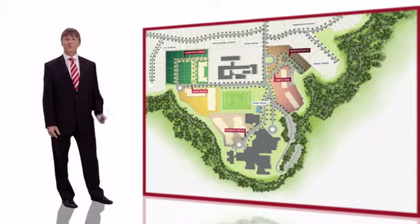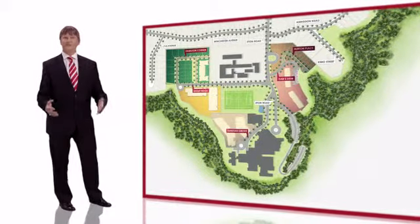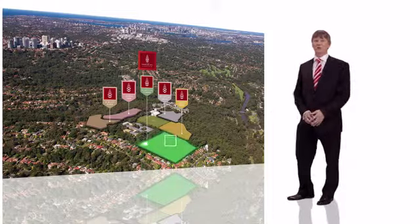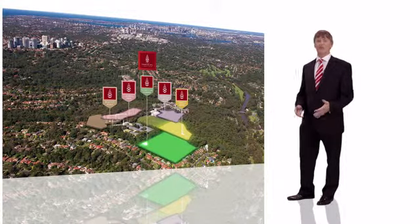Each precinct has its own unique character, design, style and outlook. The five precincts comprise of Hamilton Corner, Shout Ridge, Dunstan Grove, Tubbs View and Burton Place.